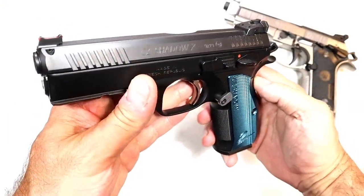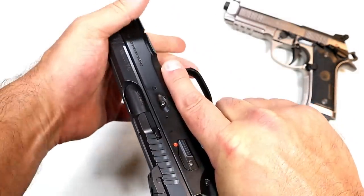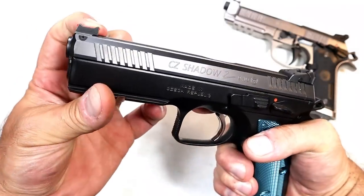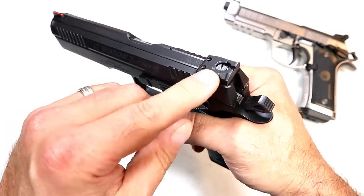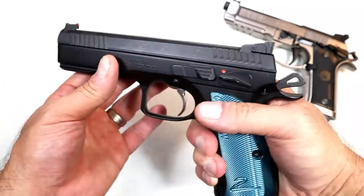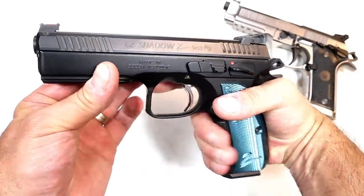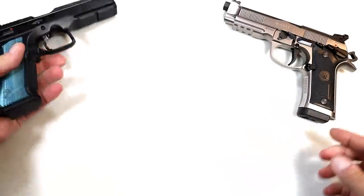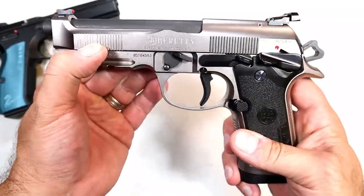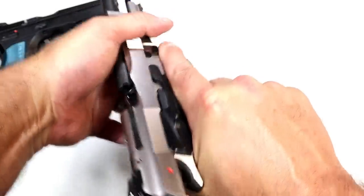Looking at the slide on the CZ Shadow 2 — it is very well machined, beautifully done. Front and rear serrations make it nice for press checks. It has serrations on top to cut down on glare, a fiber optic front sight, and a height-only adjustable rear sight they call a HAJO sight — HAJO means height adjustment only. It shot great right out of the case. Looking at the slide on the 92X Performance, they're calling them sawtooth serrations — it offers both front and rear serrations for a very nice charge of the slide.